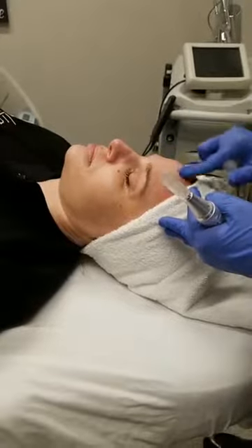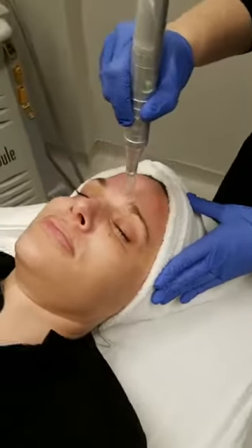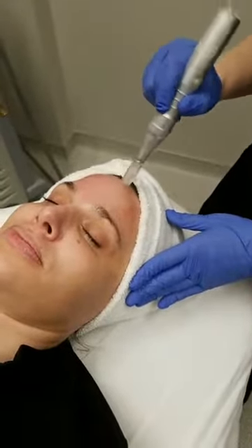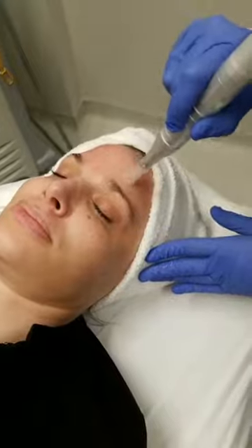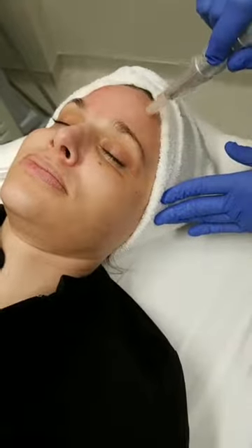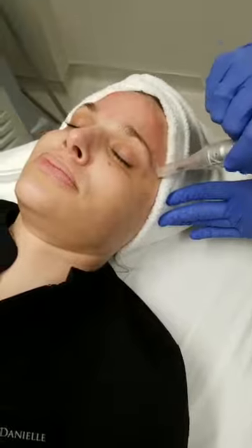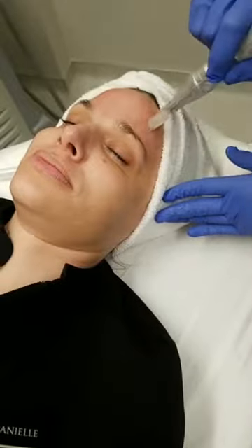There can be a little flaking but it's not as aggressive as a chemical peel — it all depends on how you take care of it and moisturize afterwards. We're creating a tiny little thermal injury so your skin is in a fragile state. We want you to baby it — no sun exposure, obviously we'd never promote tanning, and keep it super moisturized and protected with sunscreen during the day.